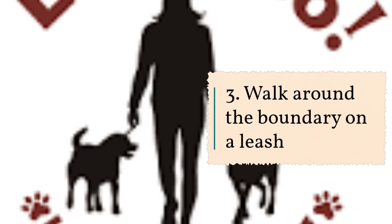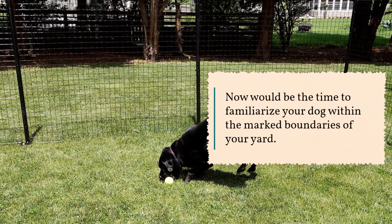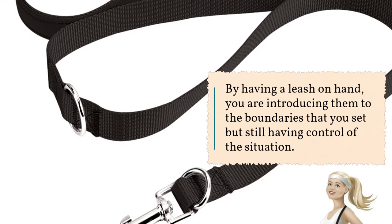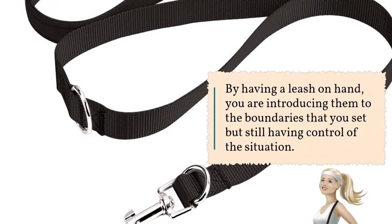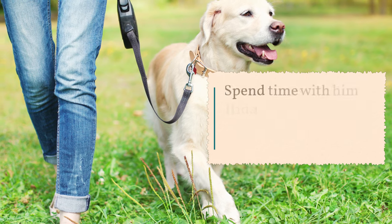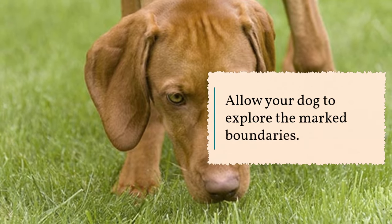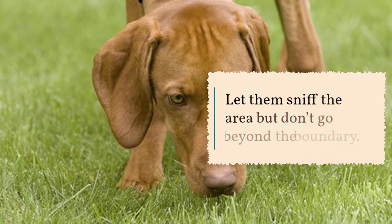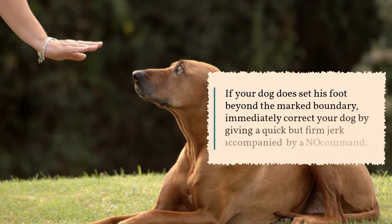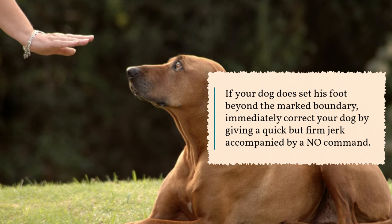3. Walk around the boundary on a leash. Now would be the time to familiarize your dog with the marked boundaries of your yard. By having a leash on hand, you are introducing them to the boundaries that you set but still having control of the situation. Walk your dog at least 4 to 5 times daily for the next couple of days. Allow your dog to explore and sniff the area but don't go beyond the boundary. If your dog does step beyond the marked boundary, immediately correct him.